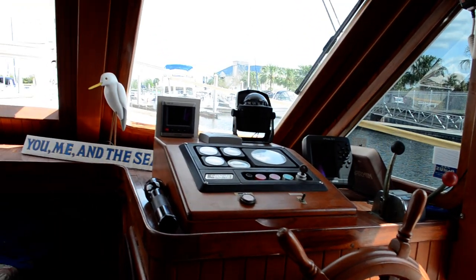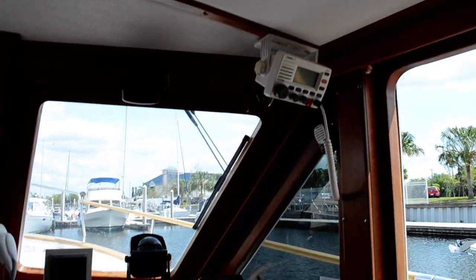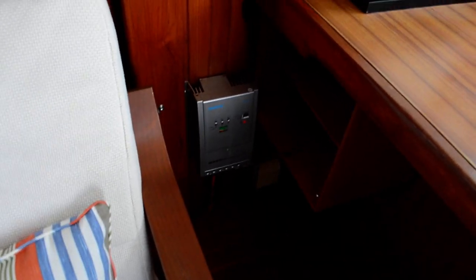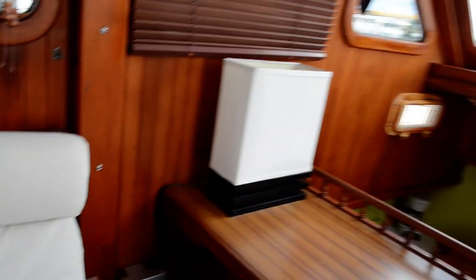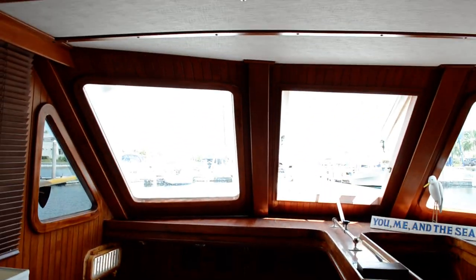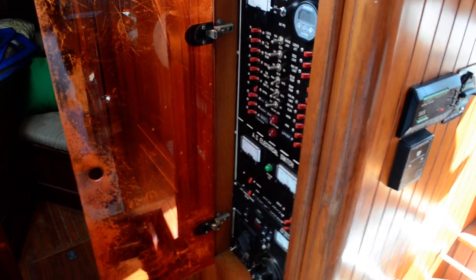Here's your downstairs helm station. The vessel is equipped with autopilot, chart plotter — everything you need for safe navigation. There's a little breakfast bar here. Inverter is all over this boat — it has a 2,000-watt Xantrex down below. Here's your electrical panel: 12-volt and 110.